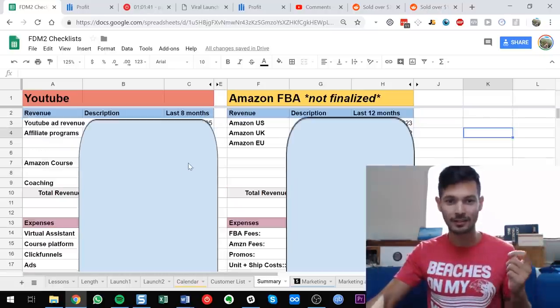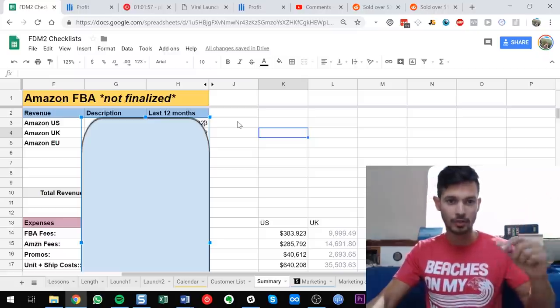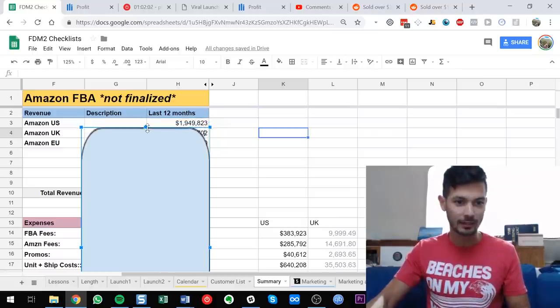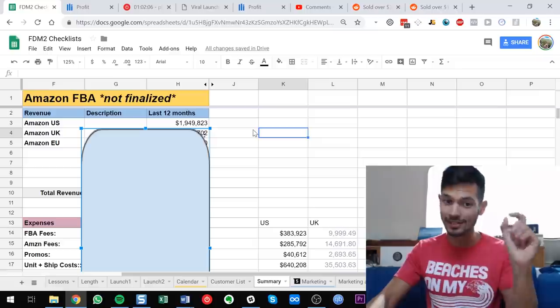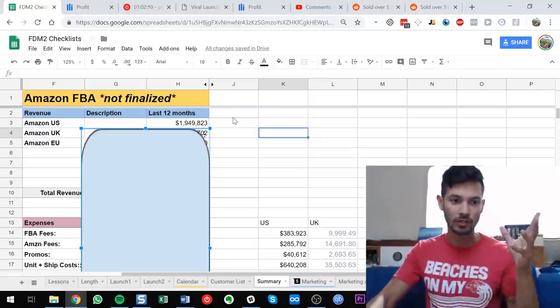I'm going to show you what my Amazon business is making me, and then how much money I made selling courses and from everything else through this YouTube channel about selling on Amazon. I'll talk about the Amazon FBA numbers first — where I'm getting them from and why they're not finalized. Amazon US: I sold just under $2 million. This is top-line revenue, just the sales figures.